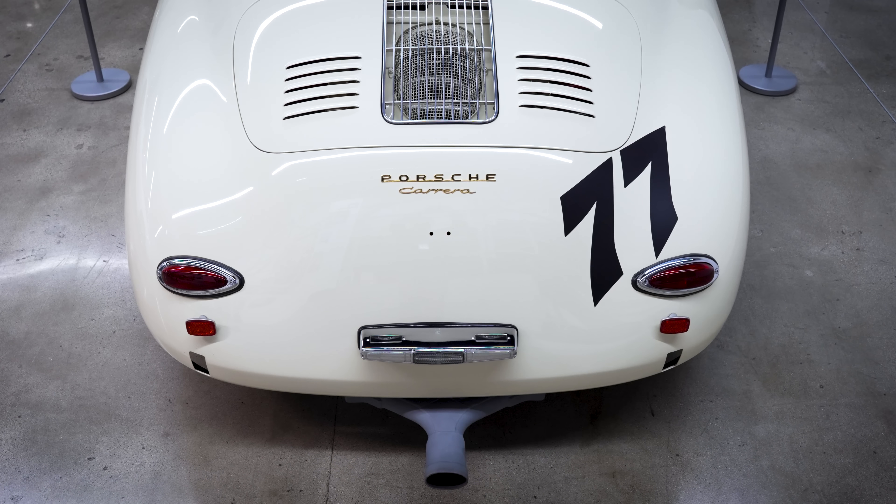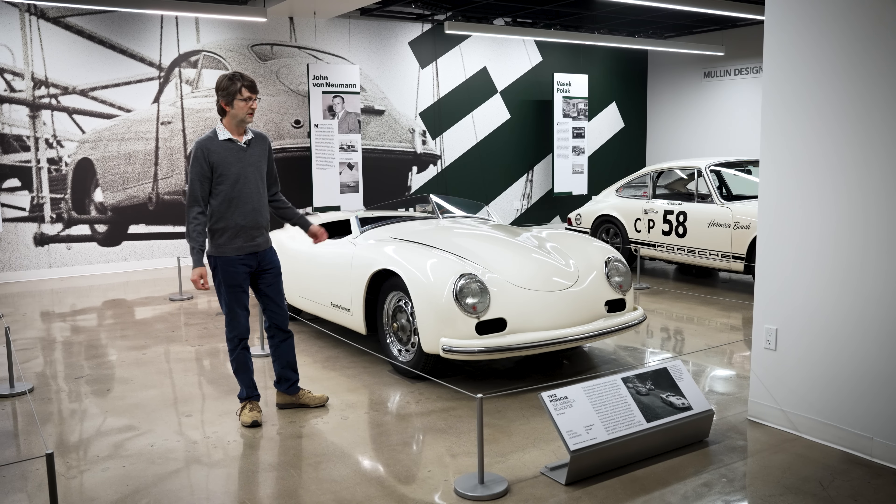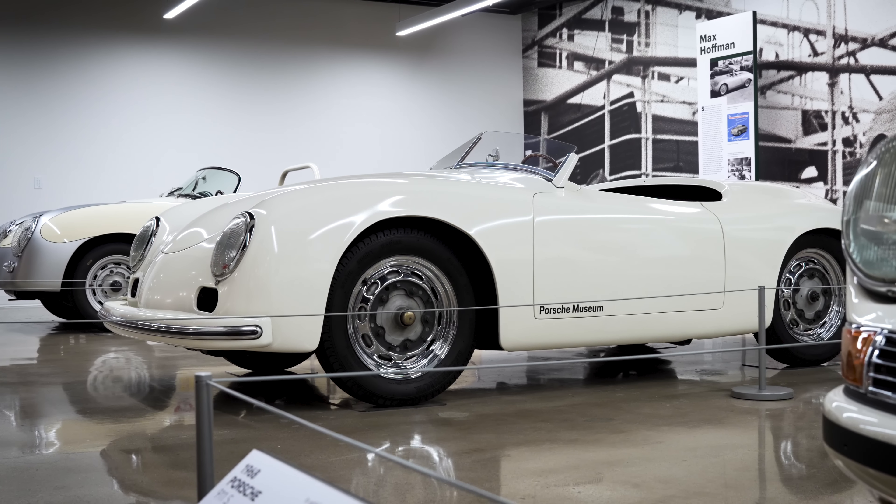These cars were set up for competition, and this particular car is the most successful GT Carrera Speedster of all time.